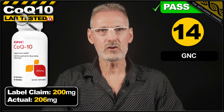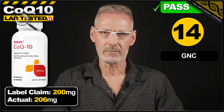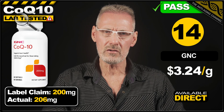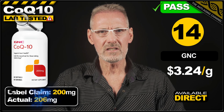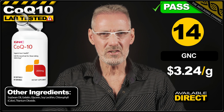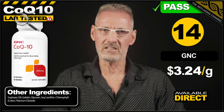14th place goes to CoQ10 from GNC. The label claims 200mg per softgel, and the product exceeds this by 3%, delivering 206mg. Available direct from GNC's website, a pack of 60 softgels costs $39.99, which works out at $3.24 per gram. The softgels contain gelatin, so that does exclude vegans and vegetarians. Unfortunately they also contain titanium dioxide, which although FDA approved is actually listed as unsafe in Europe.